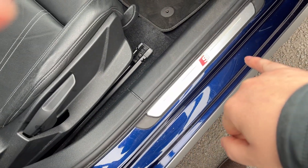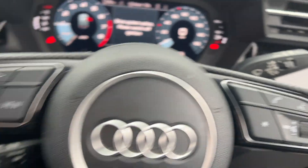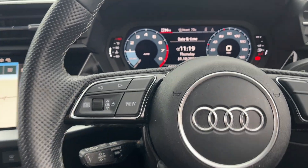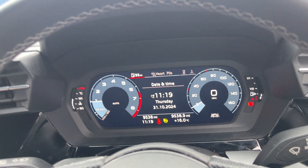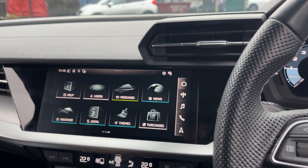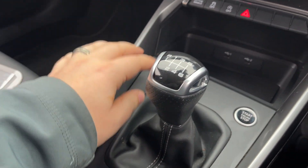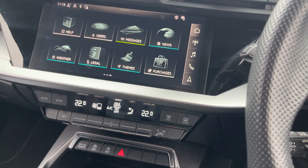You've got your S line sill protectors, electric folding mirrors, and electrically adjusted mirrors. Multifunctional steering wheel. The car itself is still at 9,538 miles. In the centre we've got sat-nav, Bluetooth, DAB radio, six-speed gearbox, your start-stop button just there, and all your air conditioning is just there as well.